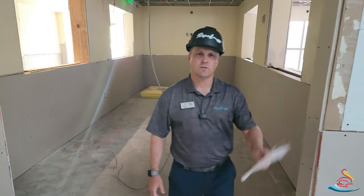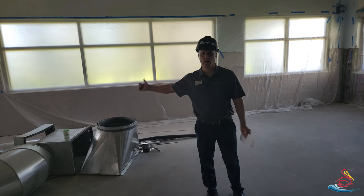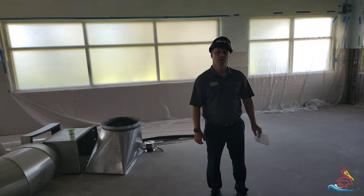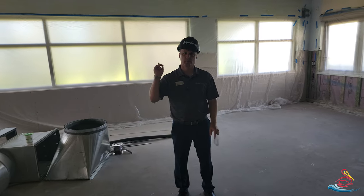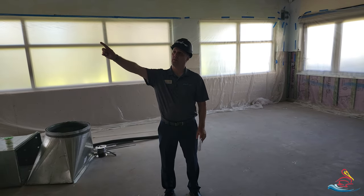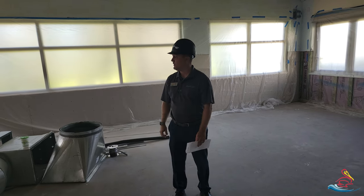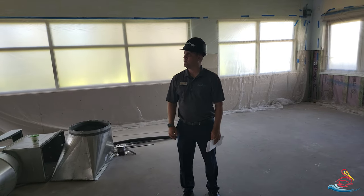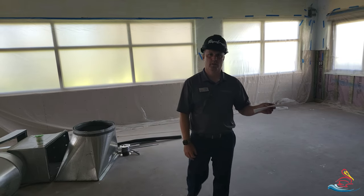Now we're in the west dining room. You can see that the drywall has started to go up in some of the areas, and all the framing is in place. We did start painting the ceiling. This will have a spiral duct work that will go through here and also in the south dining room as well. Here are some of the pieces that are all going to get painted. It's really going to start taking shape before too long.